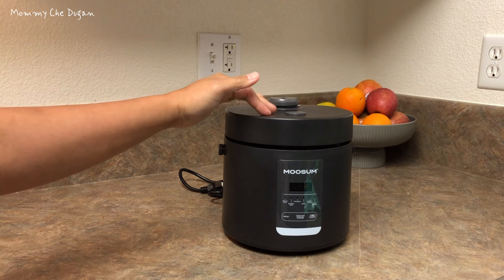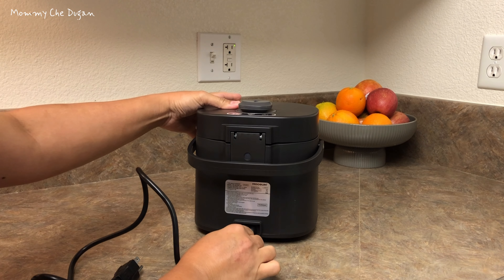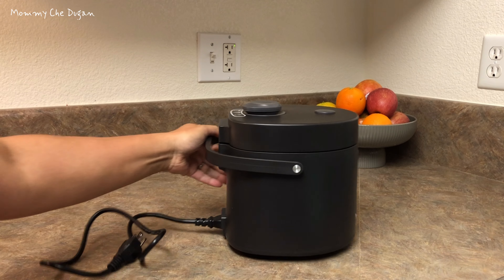This rice cooker is suitable for one to two people. It comes with a convenient carrying handle and a detachable power cord, making it easy to store and carry.